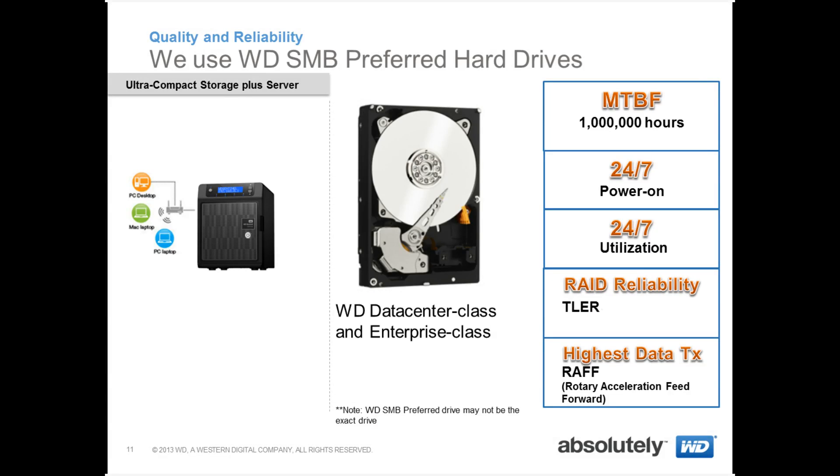We use WD SMB preferred hard drives so that small and medium businesses have as much quality and reliability as an enterprise. The RAID reliability is improved by time limit and error recovery. We also keep the highest data transfer rates going with RAFF, which reduces interruptions caused by rotational vibration.